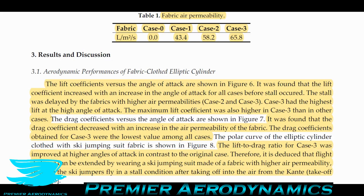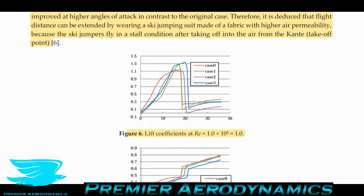Looking at the aerodynamic performance: lift coefficients versus angle of attack were plotted in figure six. Up to about 10 degrees, the lift coefficient for case zero — no permeability — is actually better than any of the other cases. However, for case three and case one, the maximum lift coefficient is about 20% greater than the other two.